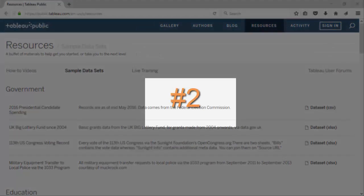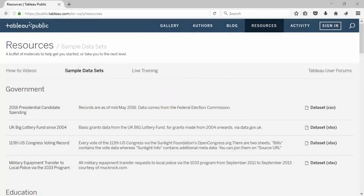Coming in at number two, and a really close favorite to number one, is Tableau's public website and their sample data sets. They have a lot of different information sets and categories — like government, lifestyle, health, and one of my favorites: sports. The formats come back in Excel or CSV, so it's really easy. Another cool thing is you don't have to log in — you can just come in, download these data sets, upload them into HDFS, and start playing. That's why this is number two on my list.